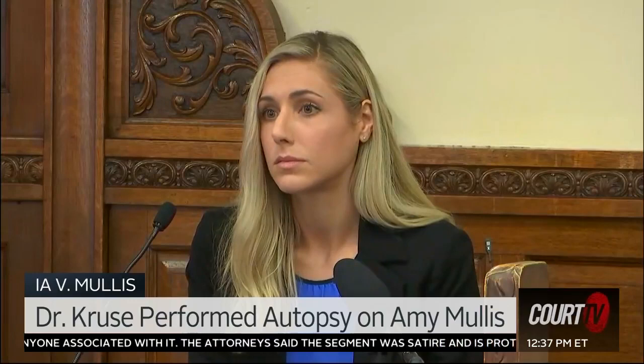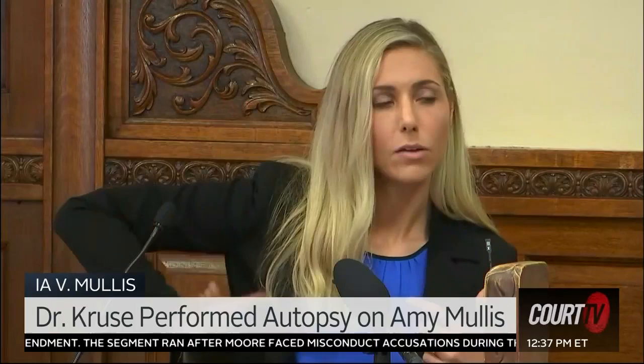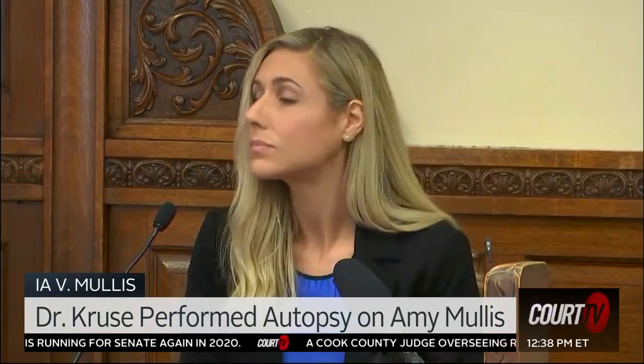Throughout your exam, did you then perform an examination of Amy's back? I did. I'm showing you State's Exhibit number 58. What is this a photograph of? This is a photograph mostly of the right side of her back and the right side of her chest. Her right arm is in the top right portion of the picture. And here we see multiple sharp force injuries that I identified at autopsy. How many sharp force injuries do you see? We see a total of six, which was the number that I identified at autopsy.